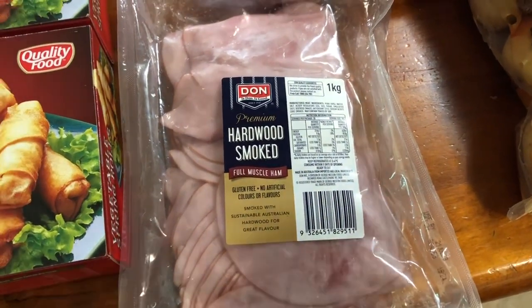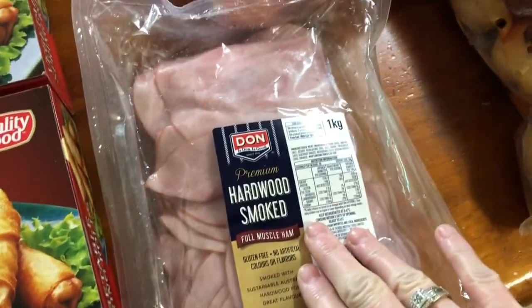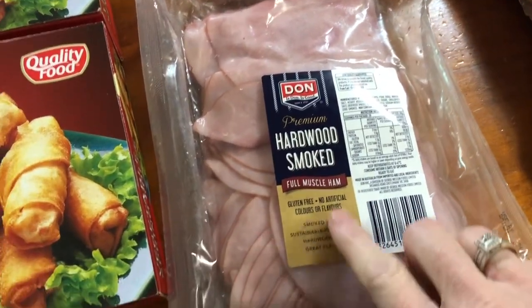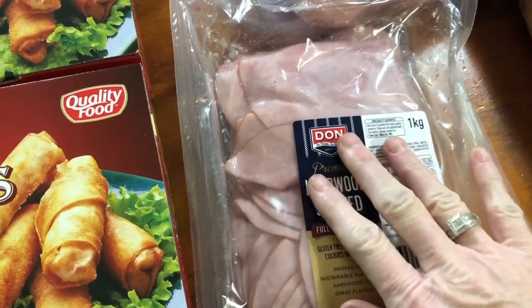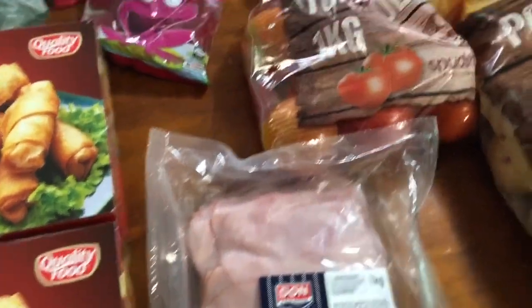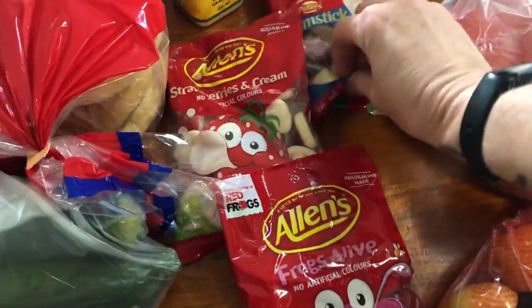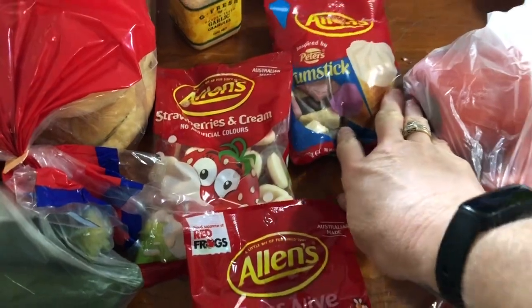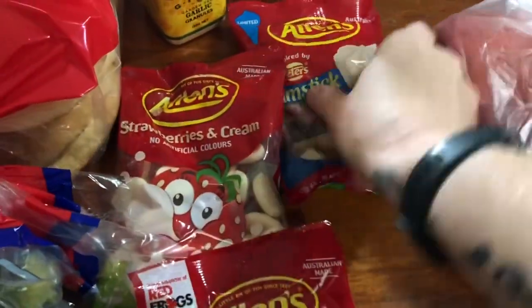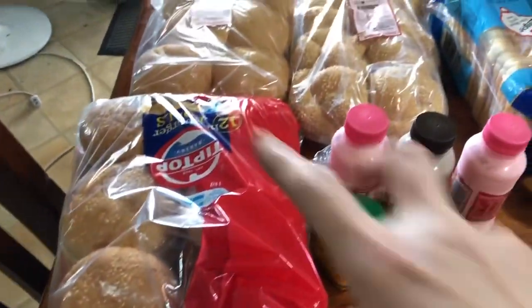The other smaller ham packs were $3.50 for about 200 grams, and there were only three of the smoked ones left. I love smoked ham — so good. Got a kilo bag of tomatoes. Got some lollies I'll put away — some frogs, strawberries and cream, and some little drumstick ones.